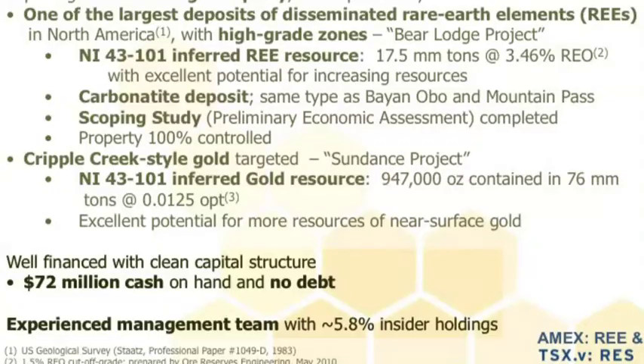The other interesting thing is there's a gold system surrounding the rare earths. The gold system basically forms almost like a halo — a halo of deposits — and we have a NI 43-101 inferred resource on that also, of about 950,000 ounces. We're well cashed up with about $72 million in the bank and experienced management with about 6% ownership by insiders.